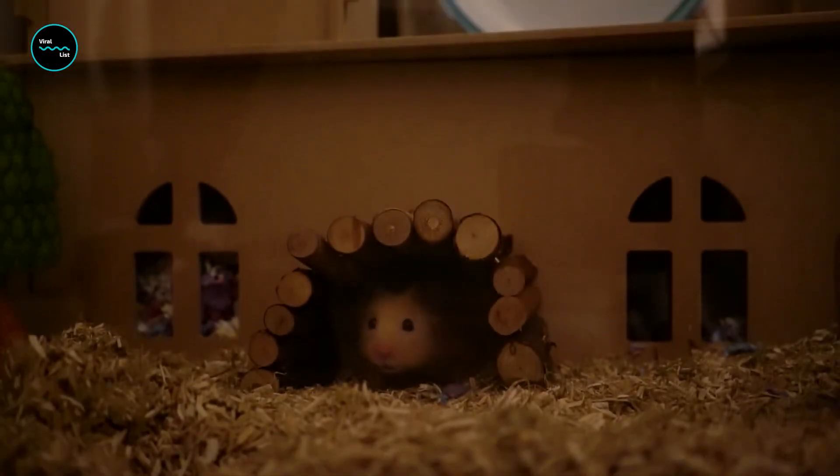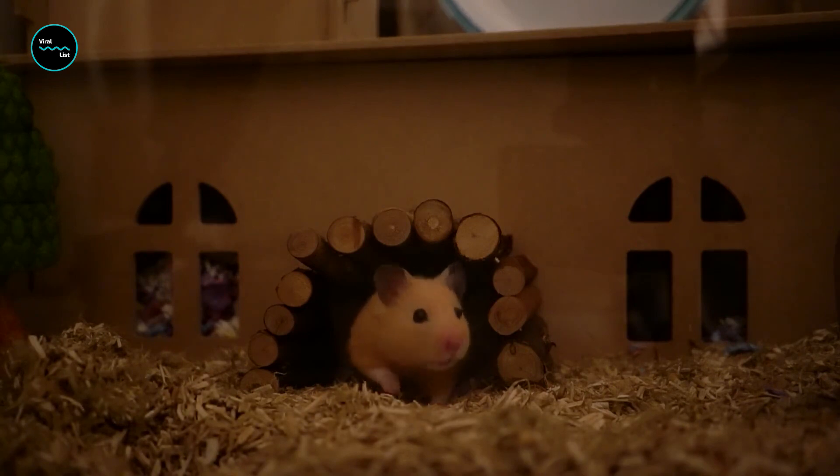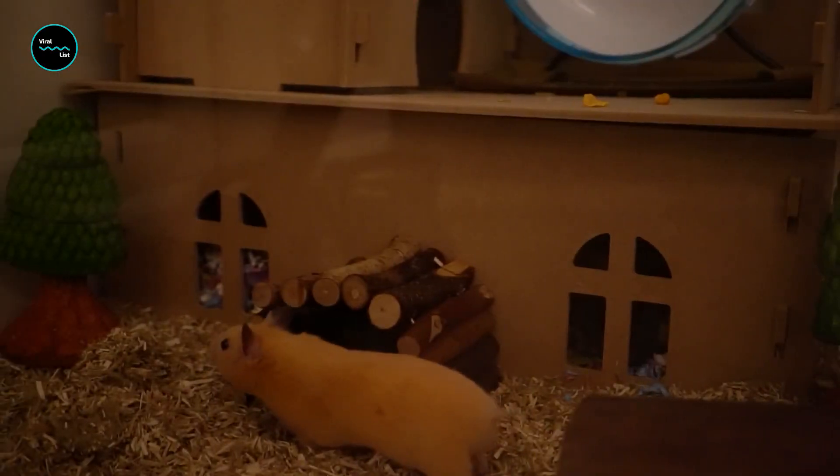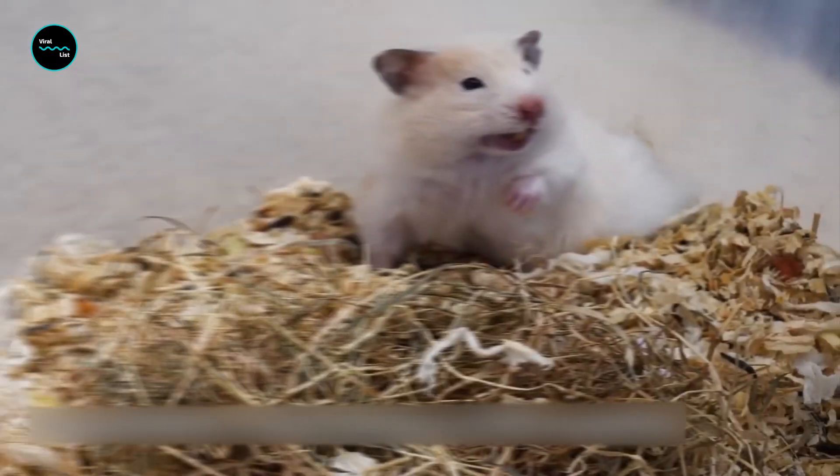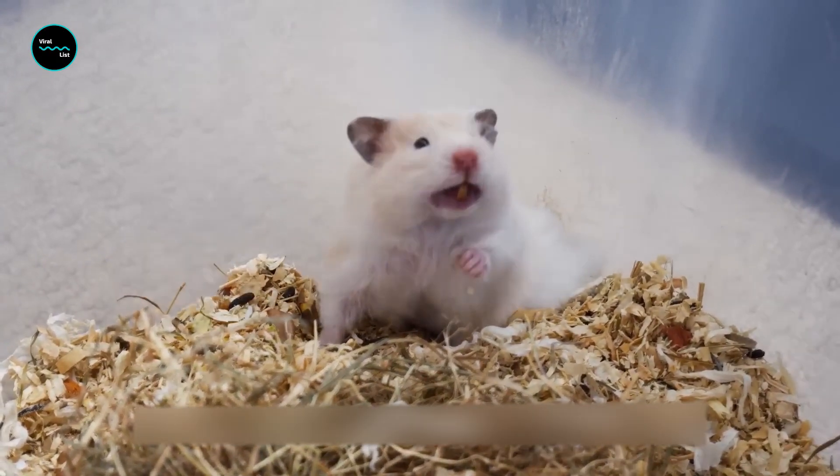While most hamsters do not hibernate during cold weather, one species — the golden hamster, also known as the Syrian hamster, commonly kept as a pet — stays in its burrow, blocks the entrance with soil, and sleeps in a grass-lined nest, waking once per week to eat food it has stashed.